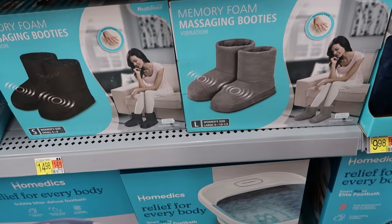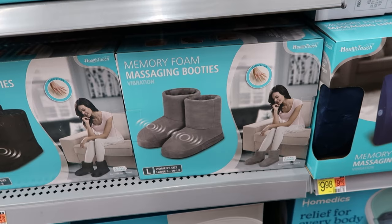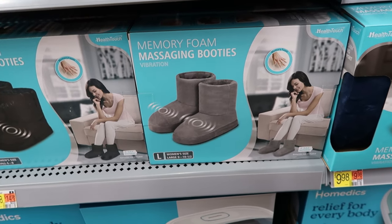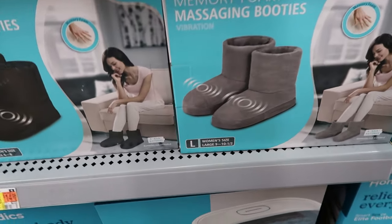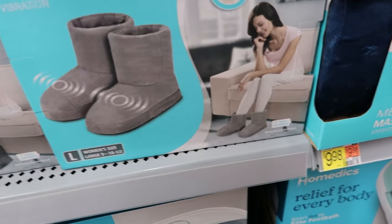These booties right here — you know how you see them normally attached together — but these, it seems like you can walk around in them. These are $14.98 and they run on four AAA batteries.